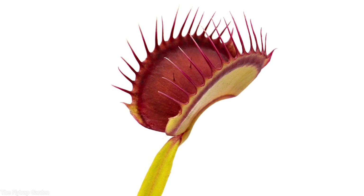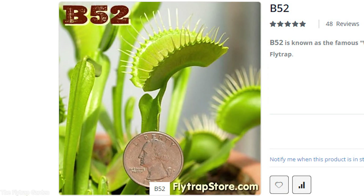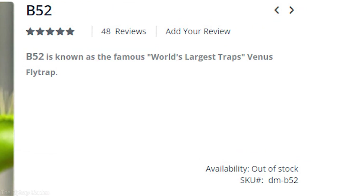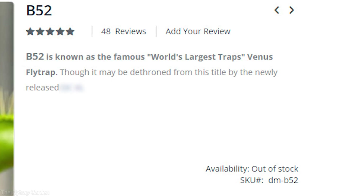Well, back then there was one cultivar called B-52. His traps are dark red and they measure up to two and a quarter inches in length, and this is why he has the reputation of the world's biggest Venus flytrap. Yet six years later, rumors started to spread about a new giant Venus flytrap.